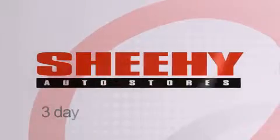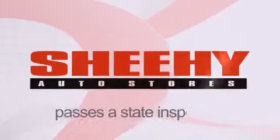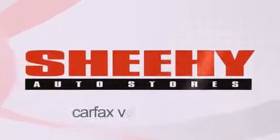Every Sheehy Select used vehicle comes with a three-day money-back guarantee, 60-day 2,000-mile warranty, passes a state inspection and our 175-point inspection system, and comes with our Carfax vehicle report.